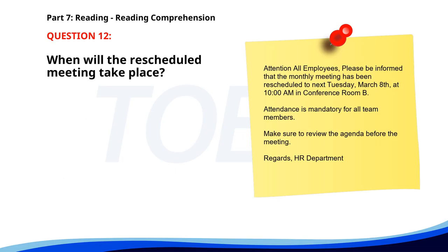Number twelve. Attention all employees, please be informed that the monthly meeting has been rescheduled to next Tuesday, March 8th, at 10:00 a.m. in Conference Room B. Attendance is mandatory for all team members. Make sure to review the agenda before the meeting. Regards, HR Department. When will the rescheduled meeting take place? A. Today. B. Next Monday. C. Next Tuesday. The correct answer is C: Next Tuesday.